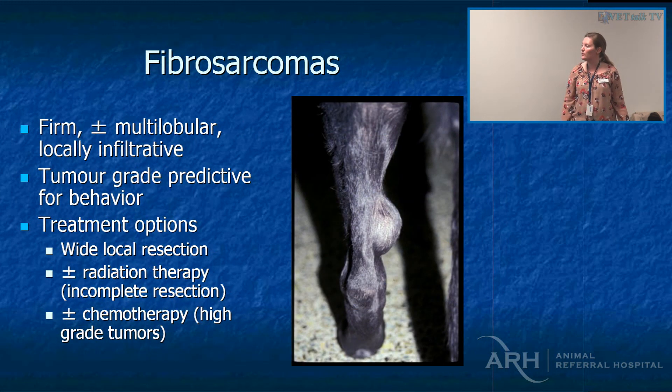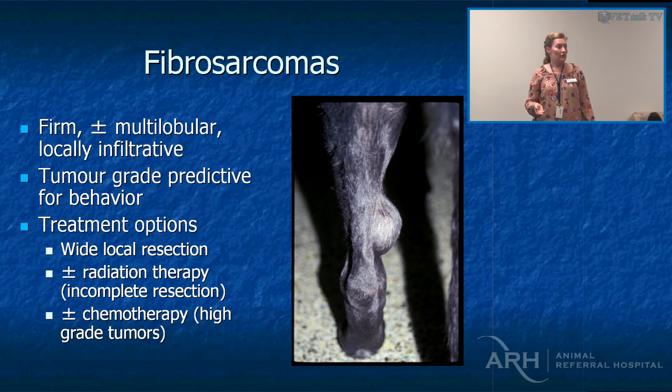Fibrosarcomas can look very similar to hemangiopericytomas. It's really nice to get an actual grade on a fibrosarcoma because high-grade fibrosarcomas are more likely to metastasize — about 40% metastasise by one year. It would be nice to know whether you need to follow up with anything afterwards. Options include wide local resection, amputation, or local resection with radiation. Metronomic chemotherapy is also slowing down or at least delaying recurrence — that's low-dose chemotherapy given at home, usually containing cyclophosphamide. We don't truly know how long owners should keep dogs on it, so they can end up on it for quite a long period.